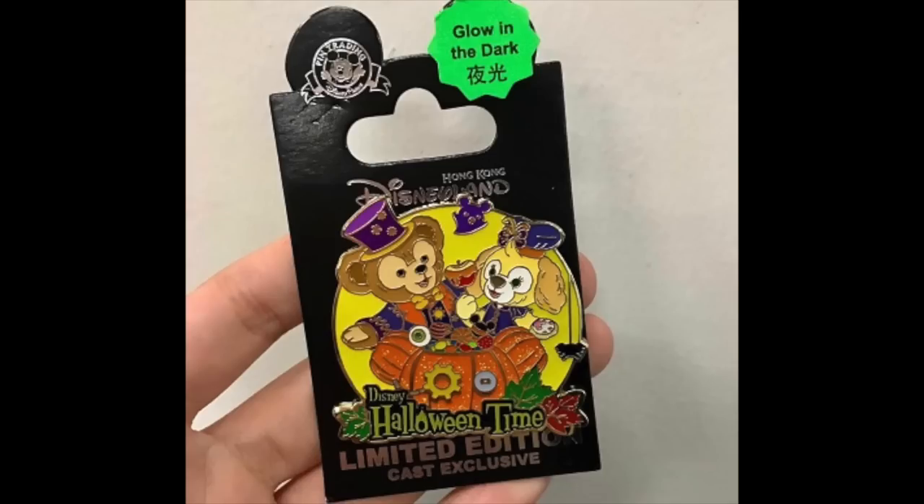Next, we head over to Hong Kong Disneyland. They have a new cast member pin release featuring Duffy Bear and Cookie — Duffy's newest friend. This is a cast member exclusive pin release that says 'Disney Halloween Time' on it. It has a yellow background with an orange pumpkin at the bottom and glitter embellishments. Released on October 5th, it's a limited edition of just 300 — a low edition size — and it glows in the dark.